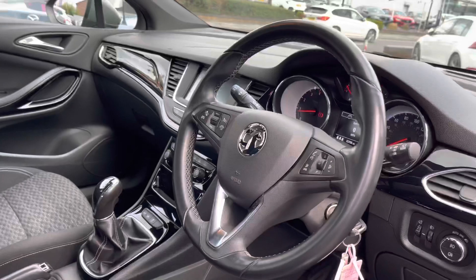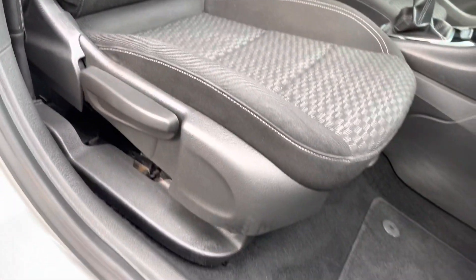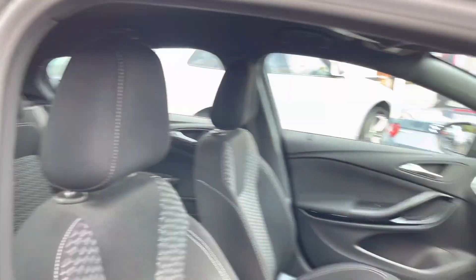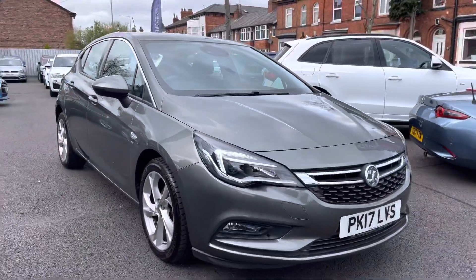Let's take a look inside to the front of the vehicle. Here inside you will find your leather multifunction steering wheel. You also have a very nice gloss black finish across the dashboard and into the centre console. You have your front seats with plenty of adjustment in the driver's seat so you can easily find the perfect driving position and be sure you're comfortable. Now I'm going to show you some of the key features this Vauxhall Astra SRI has to offer.